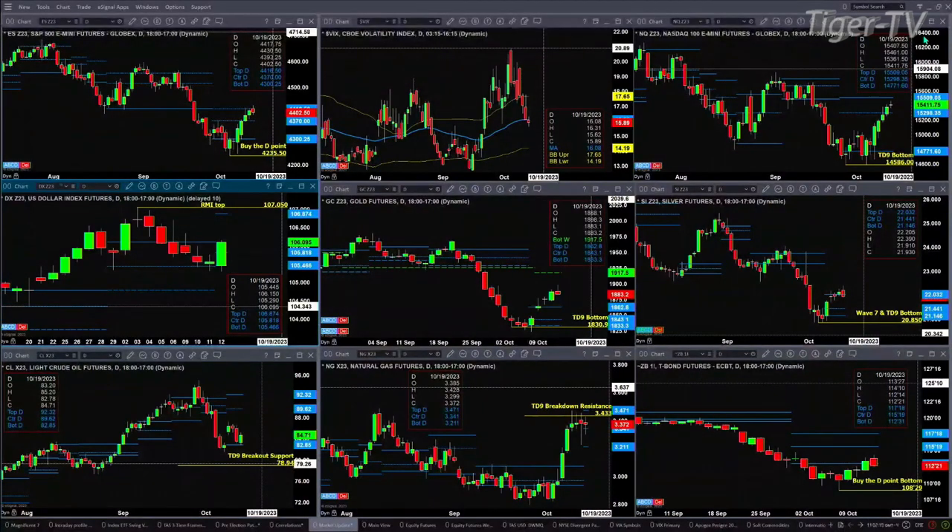Light sweet crude found support at the bottom of its daily profile — that's at 82.85. The price target should be 89.62. Natural gas is also attempting to form a new profile. One thing we do know: the TD Nine count breakdown level is a really strong resistance area at three dollars and 43 cents. Close above that, and then today you'd have to close above the top of its daily profile at three dollars and 47 cents — and then it would be off to the races.